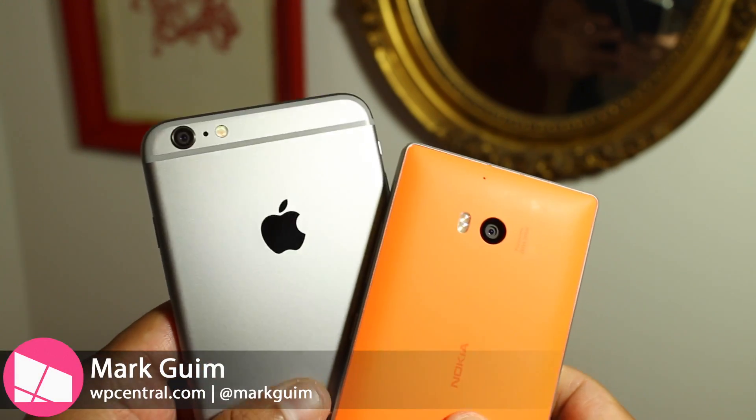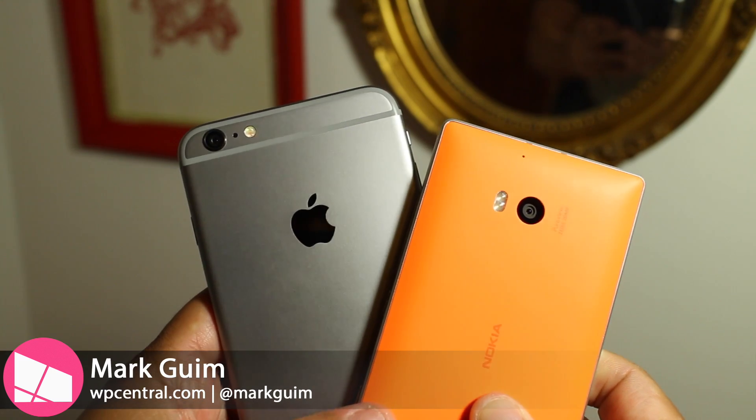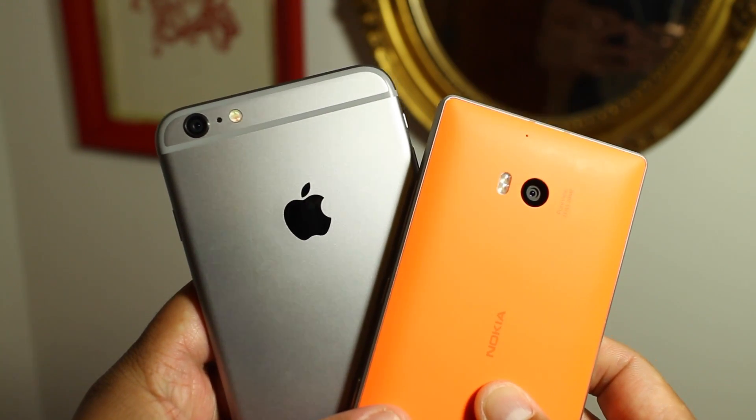Hey everyone, it's Mark for WPCentral.com. Here's the iPhone 6 Plus and the Nokia Lumia Icon. In this video, we'll compare the video performance, specifically looking at the autofocus and the image stabilization. Alright, let's take a look.